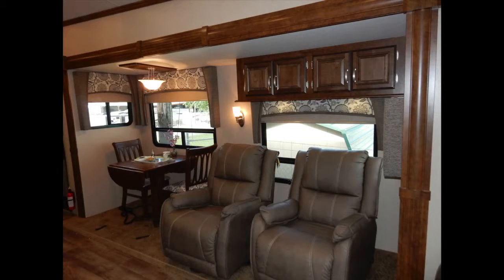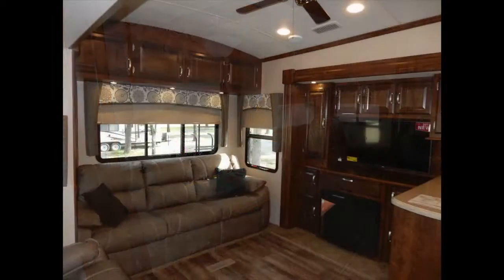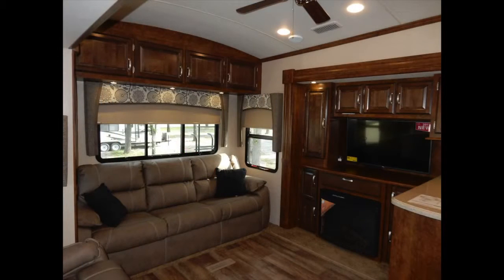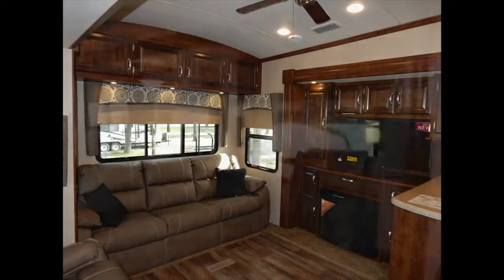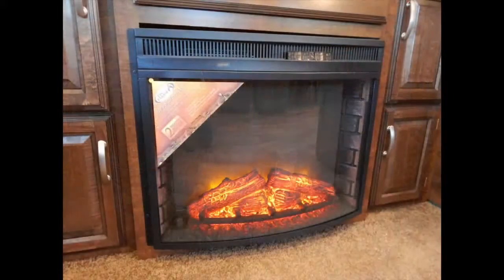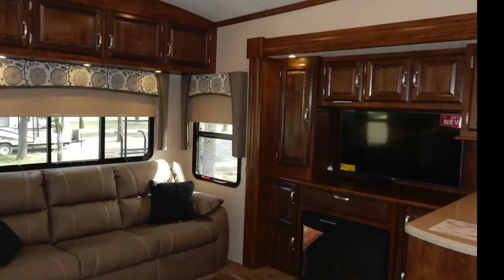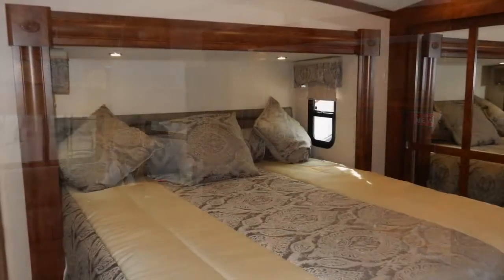Moving past the kitchen toward the rear of the RV, we enter the living area. First is the freestanding dinette table with enough room to seat four. The living area also includes a three-seat leather-look sofa with a hide-a-bed, two leather-look swivel recliners, nightshades, and above the stylish electric fireplace is a 42-inch LED flat-screen TV with surround theater system and Bluetooth capability.